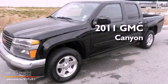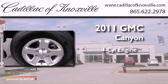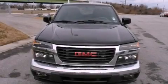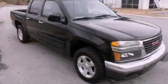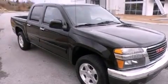This is a 2011 GMC Canyon. It features a four-cylinder engine and an automatic transmission. Its top features and packages include a convenience package, a sport suspension, a low tire pressure indicator, and much more.